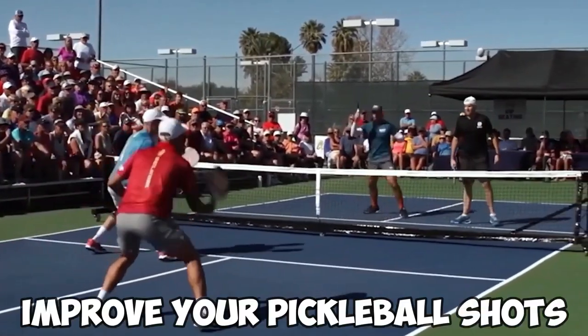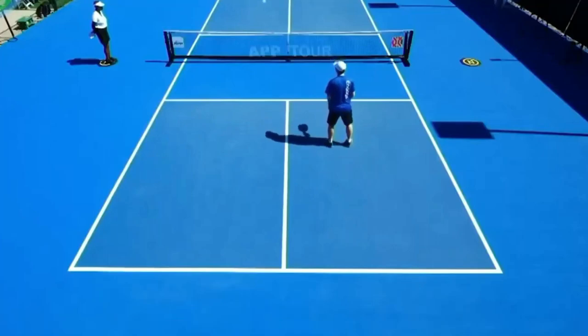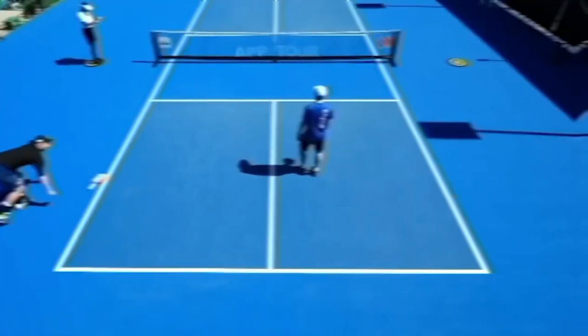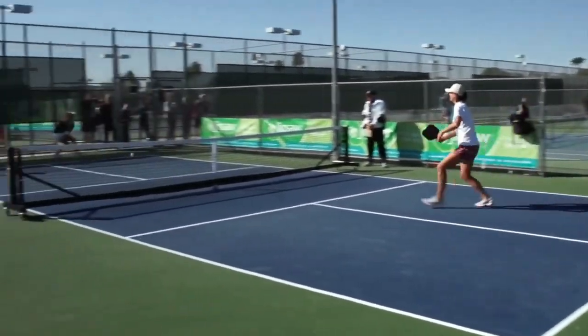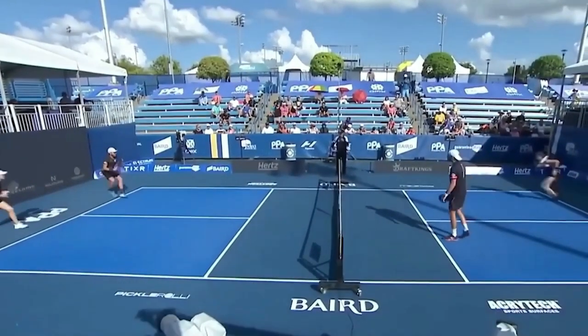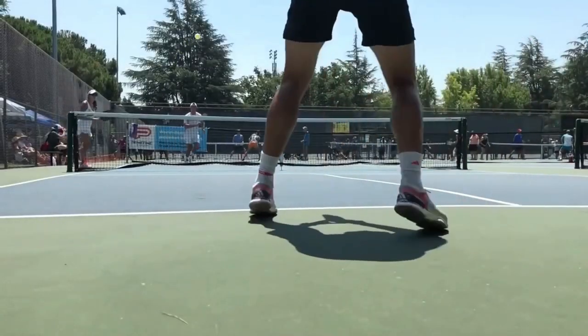Do you ever think about how you can drastically improve your pickleball shots? This is a common question in the minds of all pickleball players, from beginners to pro. The first time you pick up a pickleball paddle is the first step in developing your own personal playing style. Mastering effective pickleball hitting techniques will allow you to hone, amplify, and improve your playing style. As your gaming prowess grows, so will your enjoyment of each game.